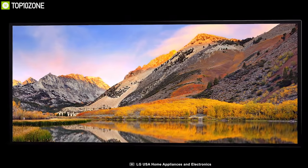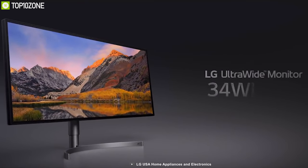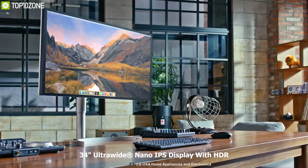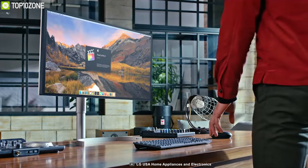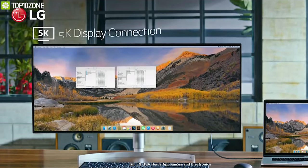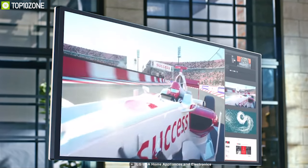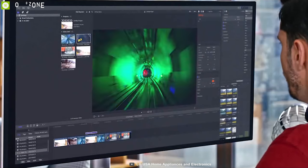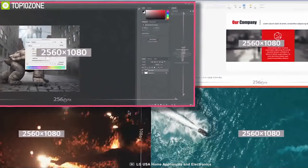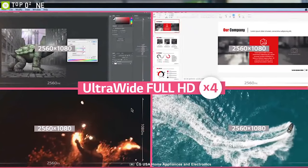LG is a pioneer in making state-of-the-art electronics. Introducing the LG 34WK95U, a feature-packed monitor for professional work. It comes with a 34-inch ultra-wide nano IPS display with HDR that shows your work in rich, vivid colors with ultimate accuracy, and can display content at incredible 5K resolution for a sharp viewing experience. This monitor supports multiple resolutions in the same display area, so multitaskers can work in a generous 5x9 area while simultaneously viewing a 16x9 4K video on the same screen.